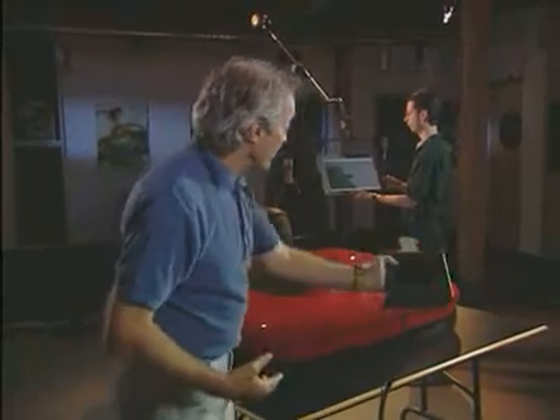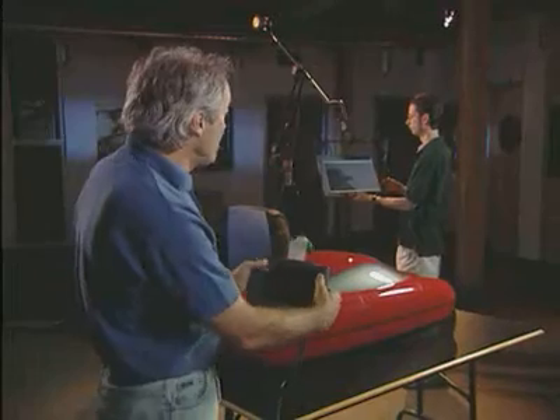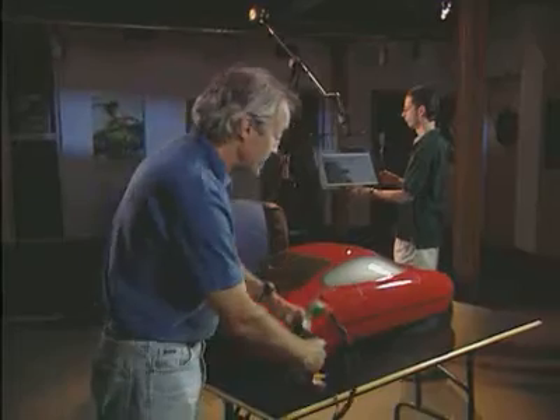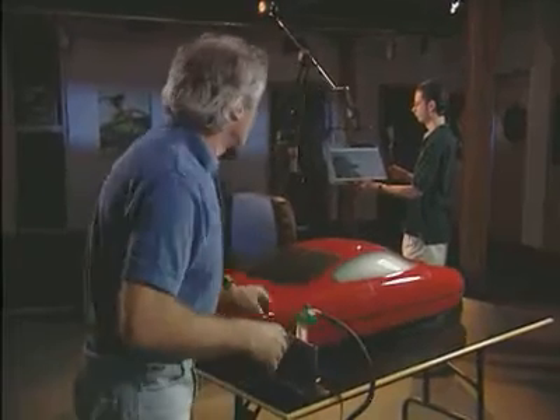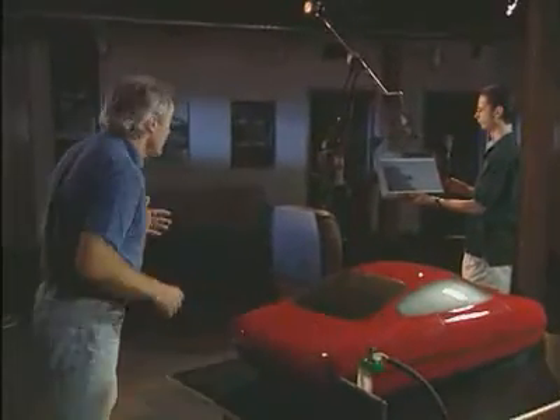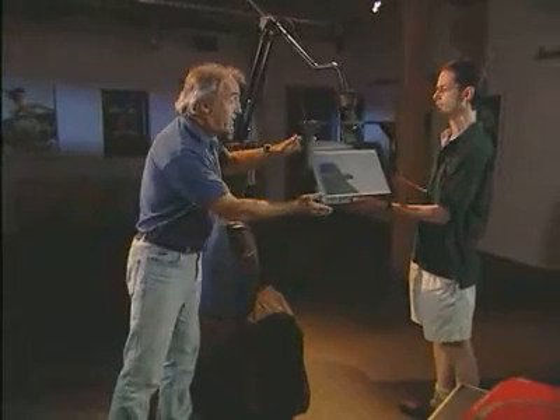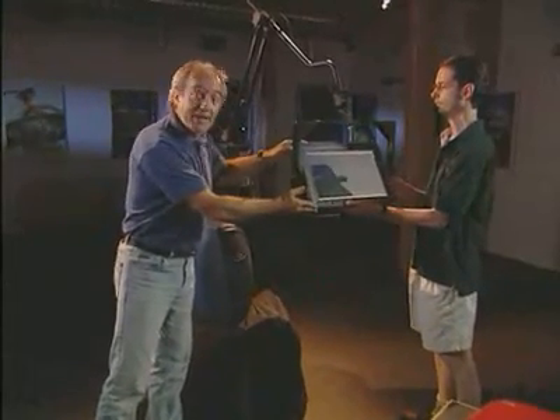The concept is, as you move the display around, it updates the view to show what would be there in the virtual model. The way we've taken this forward currently is what we see behind me — an articulated boom developed by Fake Space, with an SGI flat panel display attached to it.